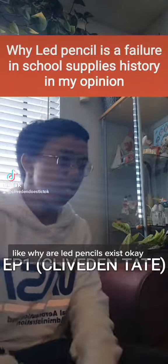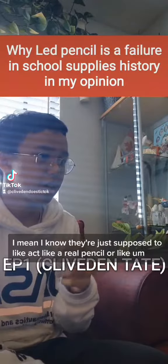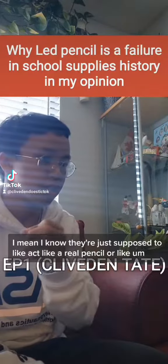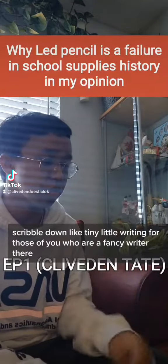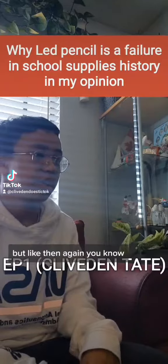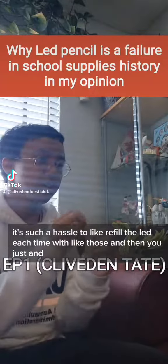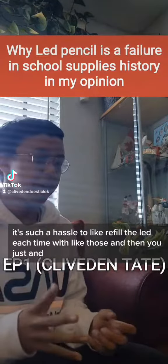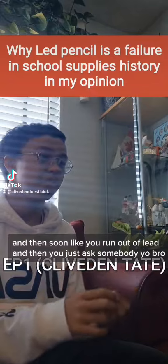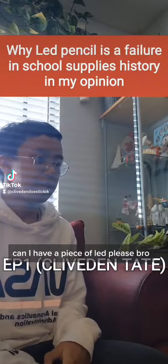Why do lead pencils exist? I know you're supposed to act like a real pencil, or scribble down tiny little writing for those of you who are fancy writers. But it's such a hassle to refill the lead each time, and then soon you run out of lead and you just ask somebody, 'Yo bro, can I have a piece of lead, please?'